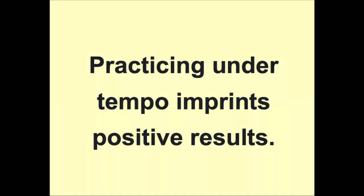Slow practice not only helps us to notice, but helps us to remember and absorb all of the musical and technical elements. Practicing under tempo imprints positive results instead of memorizing our mistakes.